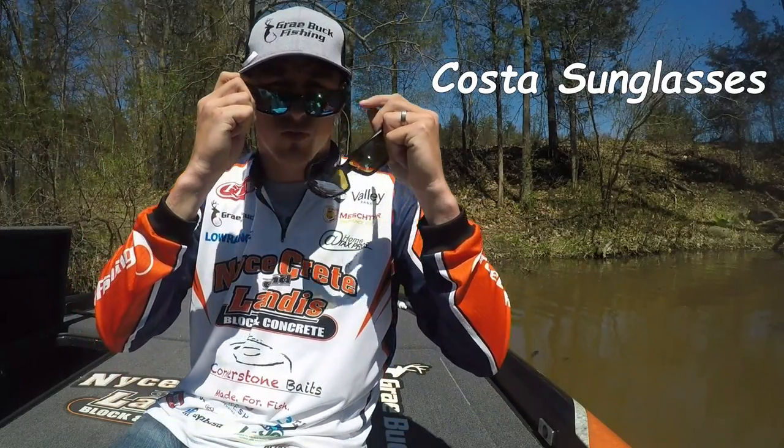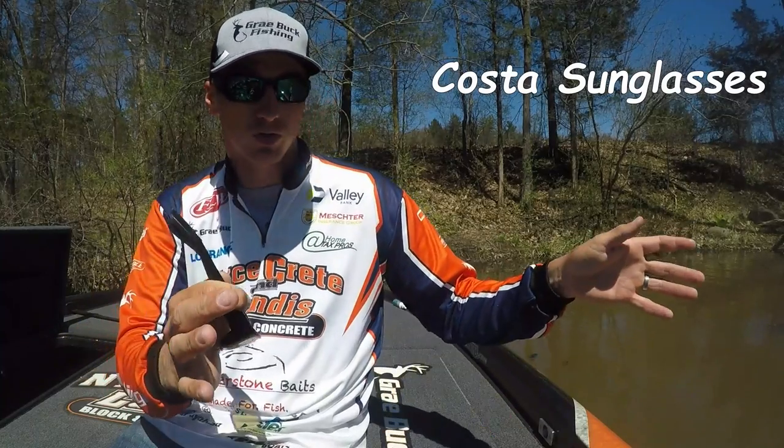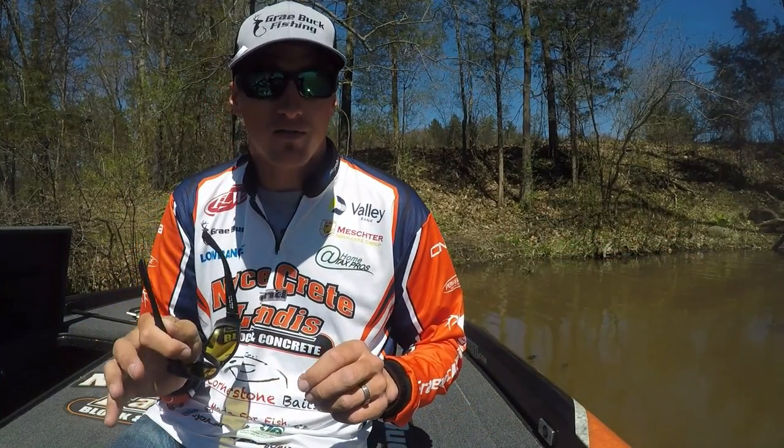What I was looking for while using my sunglasses was the boulders that came out and the cracks in the rocks. The fish were bedded in about four feet of water.